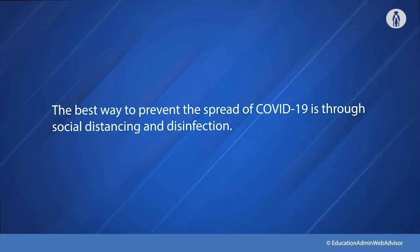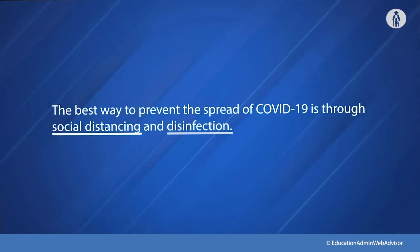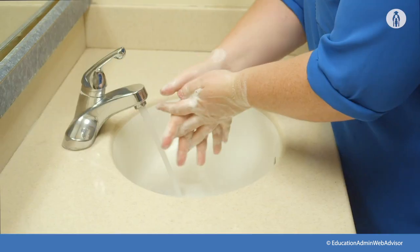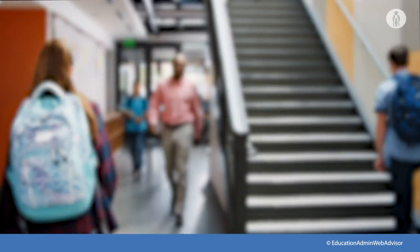The CDC says the best way to prevent the spread of COVID-19 is through social distancing and disinfection. While we've all heard about wearing face coverings, washing our hands, and keeping six feet apart, today we're going to see how we do those and much more in a busy school environment. While we cannot discuss every possible scenario, we will cover some of the most common.